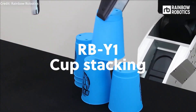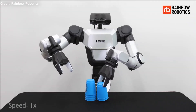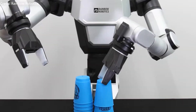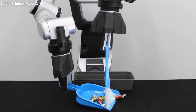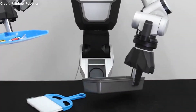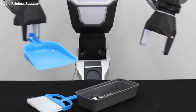While the RB-Y1 isn't a lightweight humanoid solution, its manipulators can each lift a hefty three kilograms. The robot's artificial intelligence capabilities are still shrouded in mystery, with early videos depicting tele-operation, but Rainbow Robotics has made it clear that full autonomy is the ultimate goal.